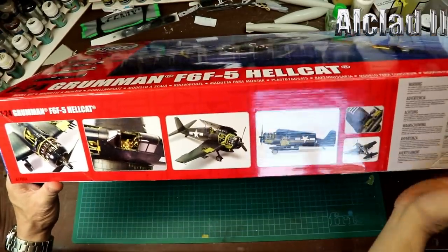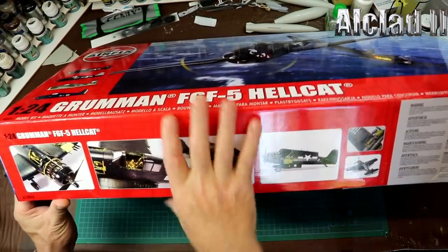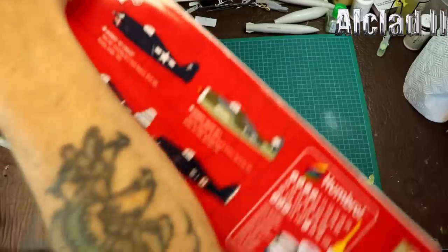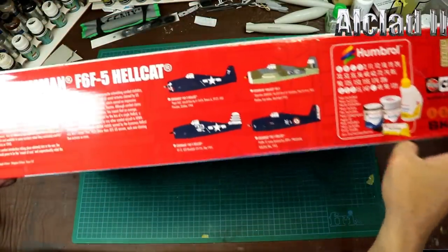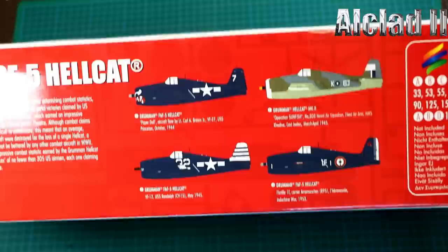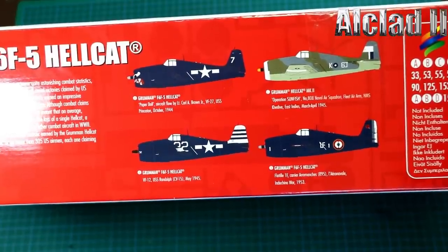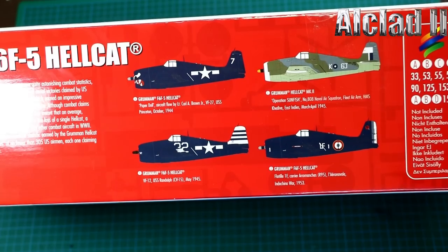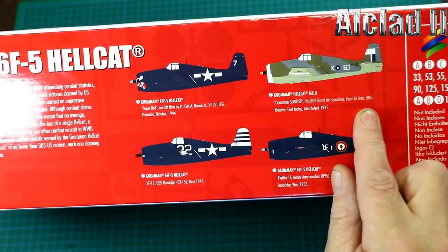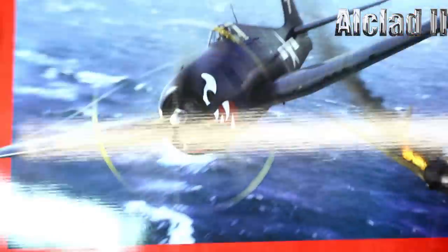On the sides of the box we've got some pictures of the aircraft — I presume it was the one built for the James May program, very detailed. On this side we have our four decal versions: 1944, 1945, or two from '45, and a French one. So you've got two American versions, a British Fleet Air Arm version, and a French one — quite impressed with that, it's a bit different.